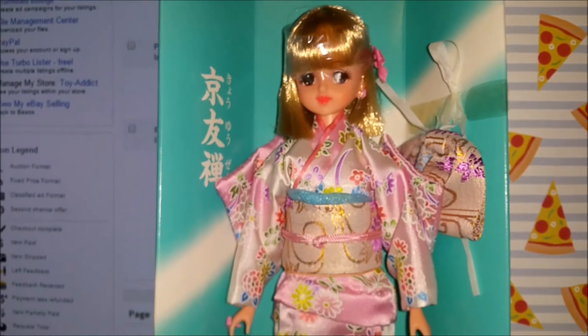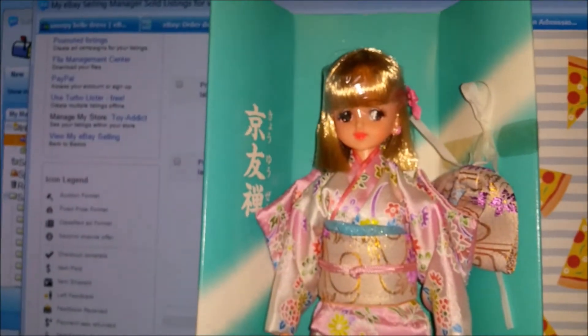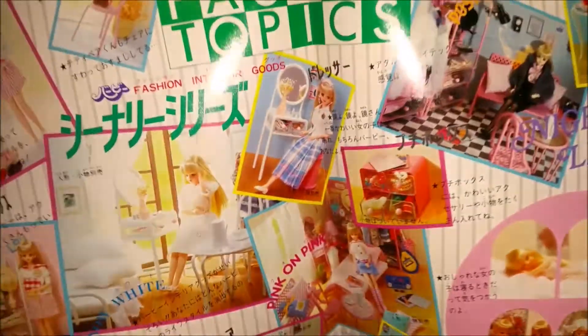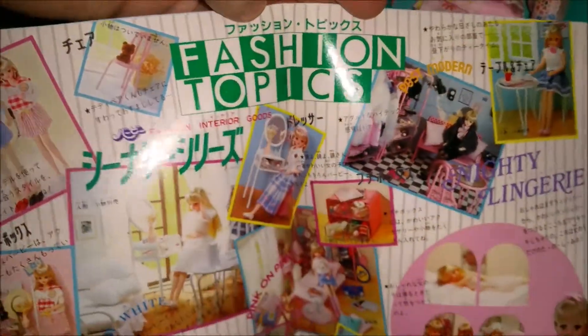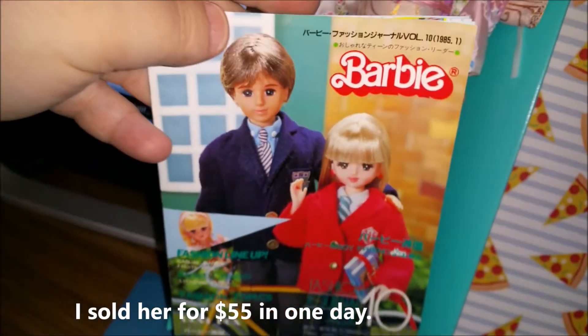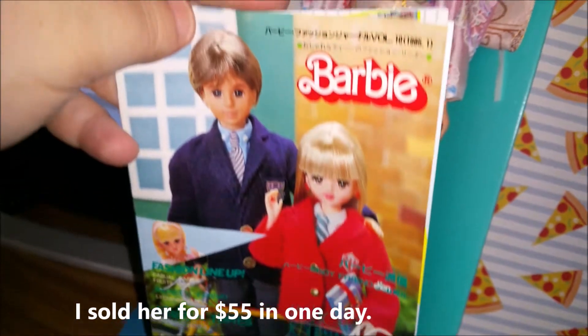I haven't seen any of these before. I picked her up for $10 at an estate sale, which was crazy, because everything at this estate sale was priced really high — like double what things would sell for on eBay. But this was the one item that wasn't, so I picked it up.